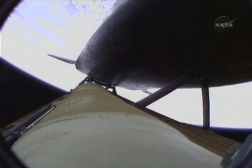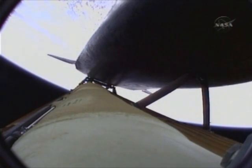Three and a half minutes into the flight. All of Atlantis' systems functioning by the book. 55 miles in altitude, 120 miles downrange, traveling almost 5,000 miles an hour.